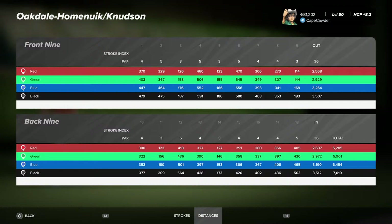This is good. Everybody, this is — I'm back in Toronto, I guess, because this is the Oakdale Homonoic Knudsen.